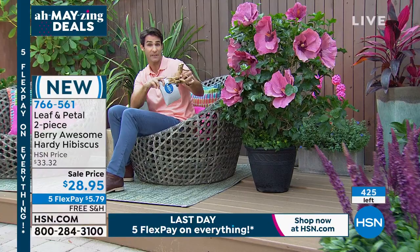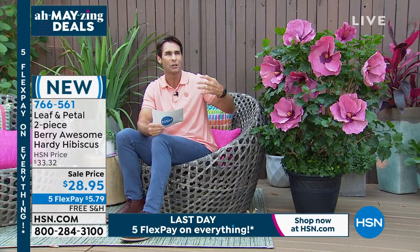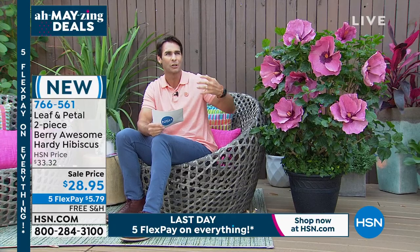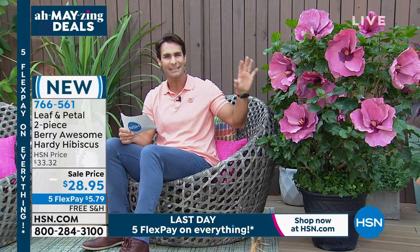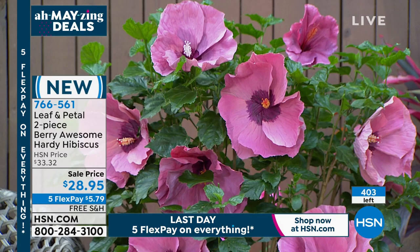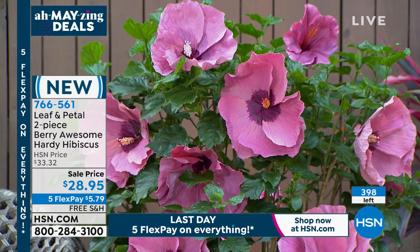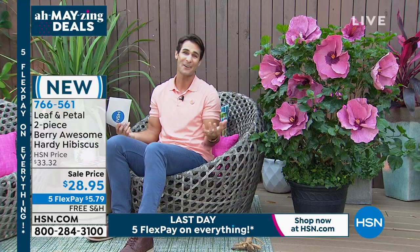They're moving out very quickly. This is what you're going to get — you put it in the soil and that's it, ready to go. Then it grows into this beautiful, tropical, majestic look. Maybe it's what greets people when they come over, or maybe it's in the back where you sit next to an absolute stunner. You're getting two for $28.95, five flexible payments, because of our amazing deals weekend here in May. Everything is on five flexible payments — $5.79. We will cover the shipping and handling.